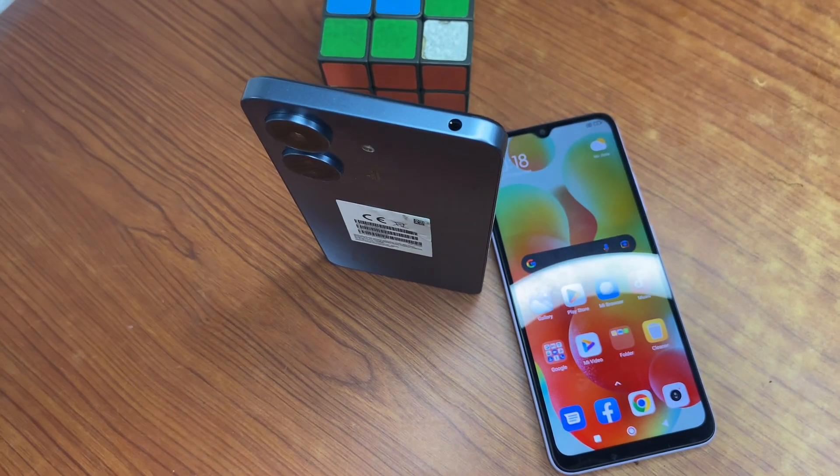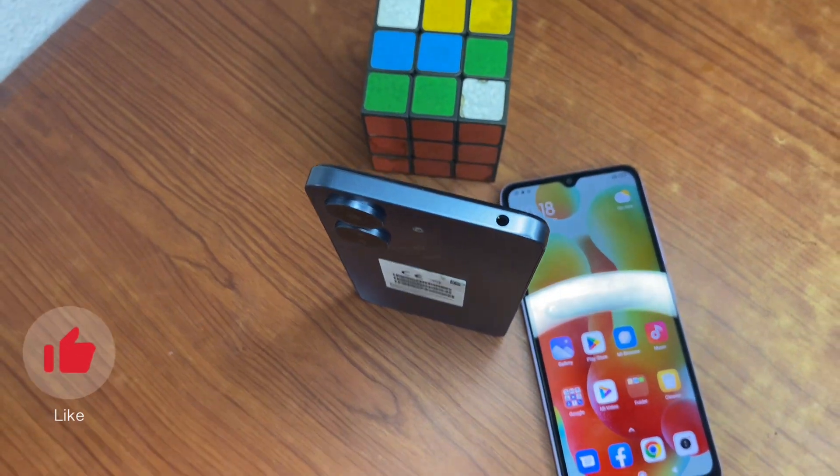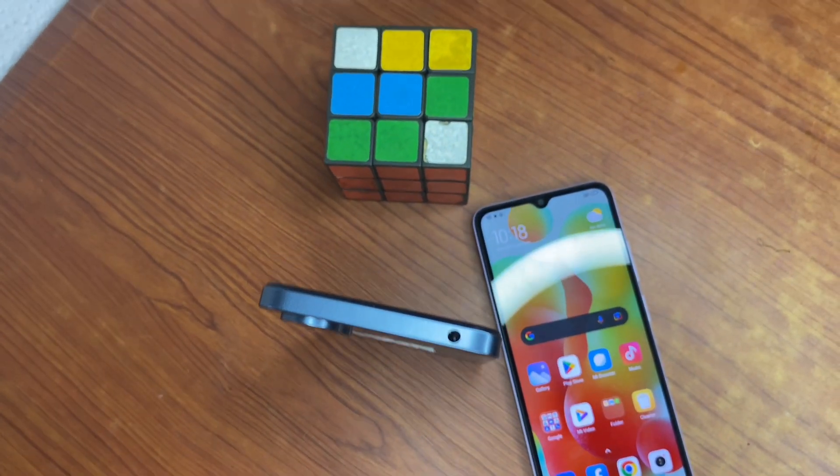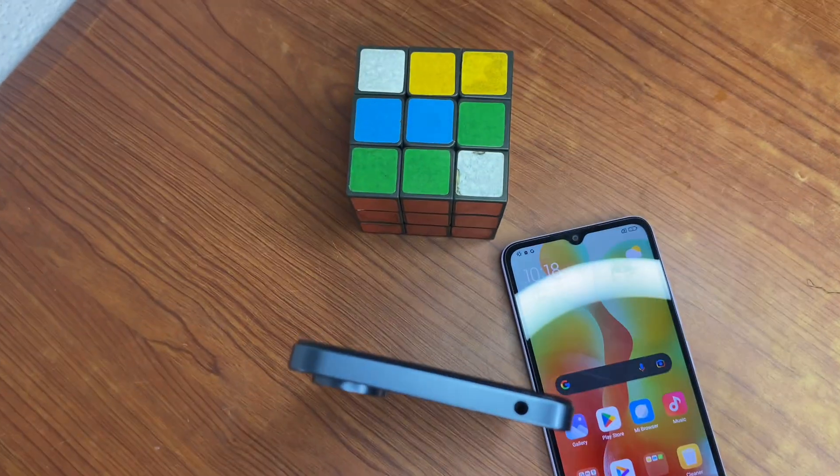The Android version of both phones is almost the same. They both support Android 13, and both run MIUI on Android 13.